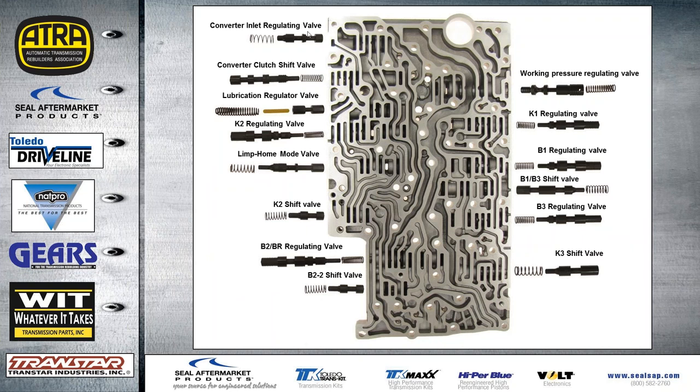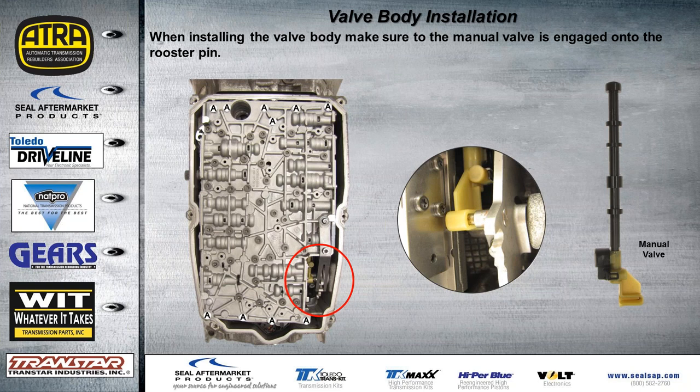In the valve body, closely inspect anything related to regulating valves — they can wear out. Vacuum testing is the best approach, or use a clear test plate with a hole drilled in it: squirt oil into one circuit, block it off, and check if oil passes through to the next side. Look for aftermarket repair options or replace the valve body if needed. The converter regulating valve is probably the most popular valve to wear out in the valve body — check it thoroughly. When reinstalling the valve body, make sure to index the manual valve correctly into the cutout so it fits over the pin on the rooster column — this often gets missed.